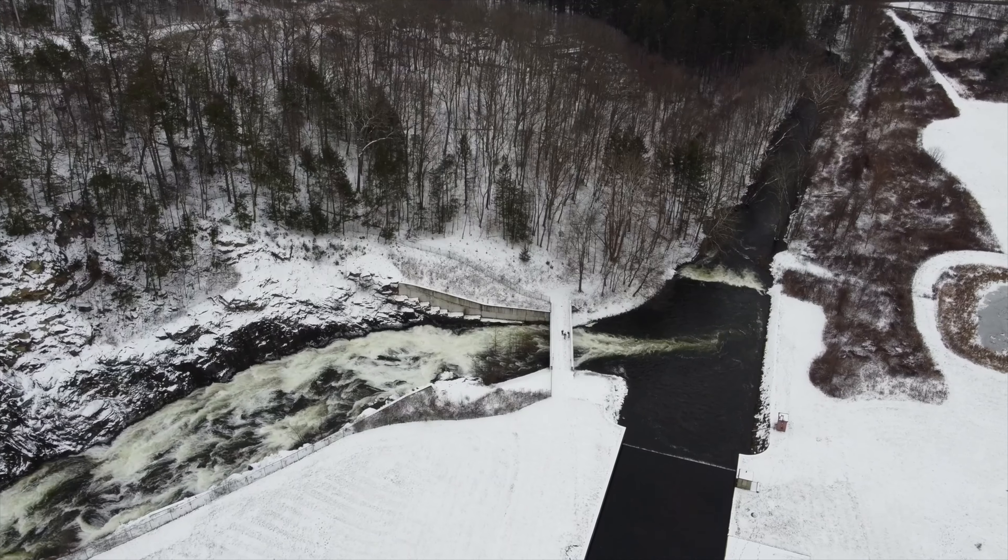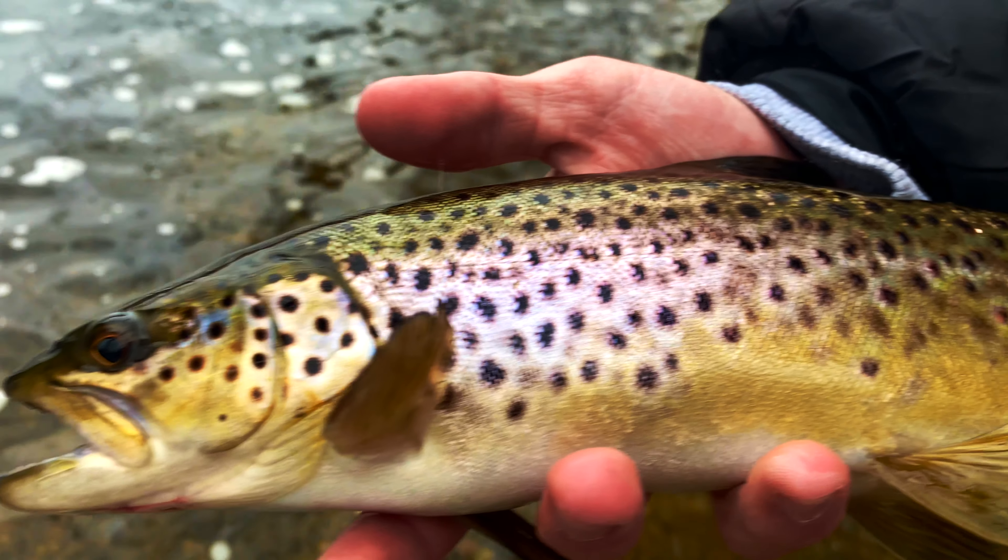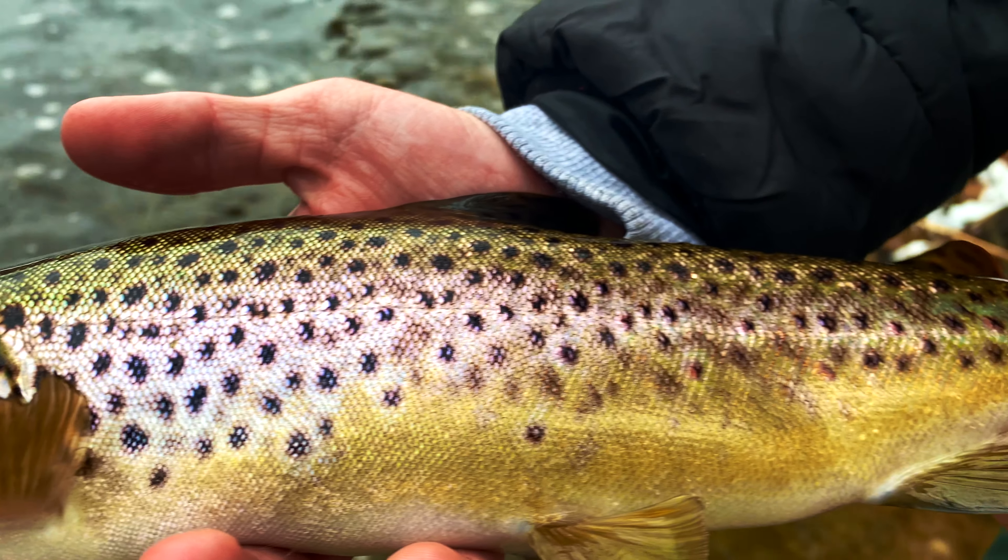All right, what is going on guys, Chris here back with a video for you all today. First fishing video I'm filming of the new year. We are here at the West Branch of the Catskill River, New York. We're gonna be hitting up a couple different places today — West Branch first, then East Branch, heading down to Cannonsville Reservoir. Looking for trout — brown trout, rainbows, and lakers at Cannonsville. Really hoping to get a brown today for the first time.